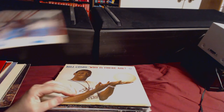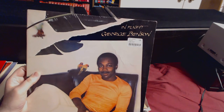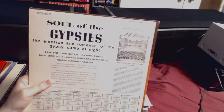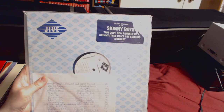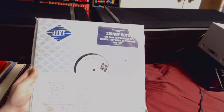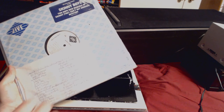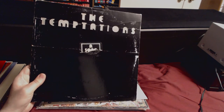Bill Cosby Why Is There Air — a lot of these were dollar finds. Flight by George Benson for a dollar. Soul of the Gypsies by 101 Strings for a dollar — I like weird stuff like this. Could be interesting. There's also a Skinny Boys single — not sure if it even belongs in that bin. I almost bought it because I like their song Can't Get Enough, but there's also a song called Mystery that I don't know. Temptations record — something is torn on the cover.